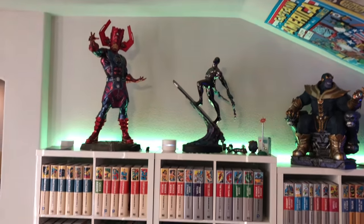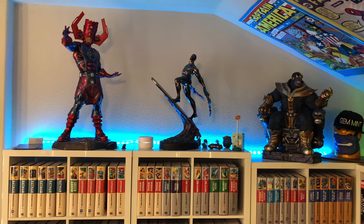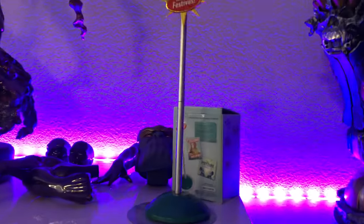Still got the Marvel cosmic section up here. We're going to add the XM Studios Star-Lord and Groot to the Sideshow Galactus, Silver Surfer, and Thanos. You see we got a little Festivus thing.